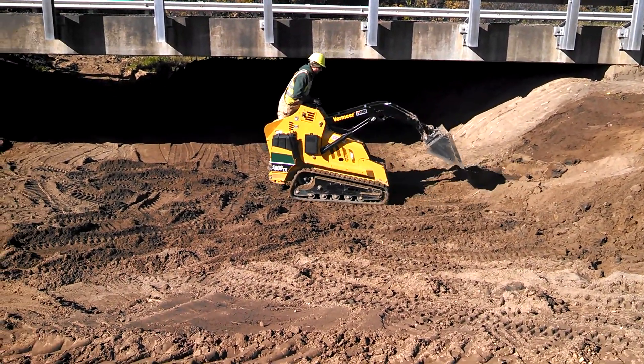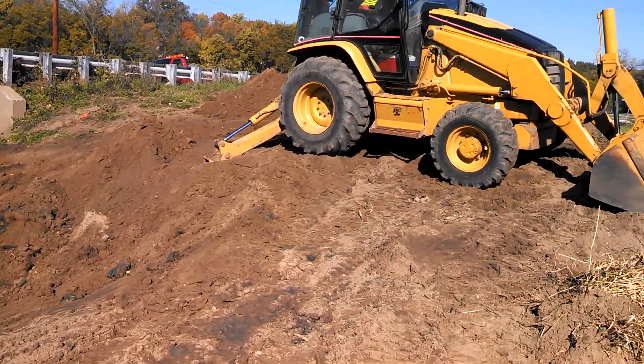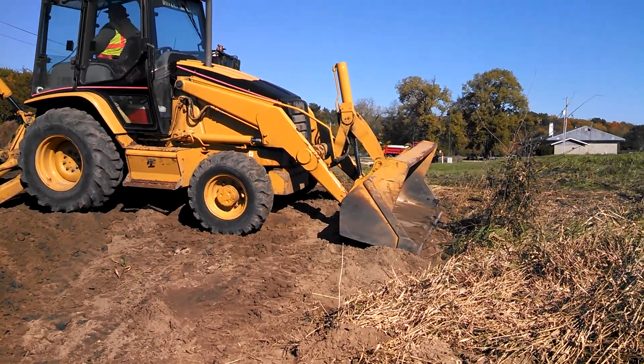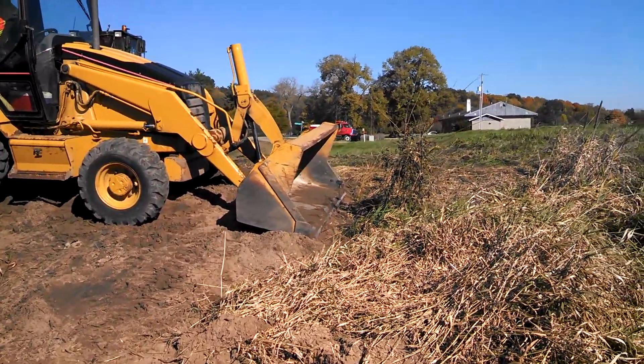He's on the mini skid steer. Over here we've got Steve in the backhoe, and Harry's over there in the loader. We're hauling the silt from the bridge down to the tandem sitting down over there.